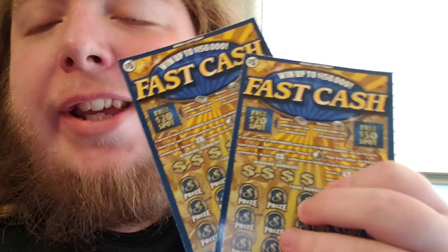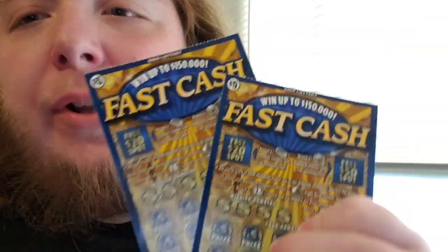Just kidding. I picked up one of these, another one of these, and of course two of these. I saw that these were new and I wanted to pick them up for the Ohio State Lottery. Fast Cash — is it true? Is it a joke? Is it false advertisement? Find out in this video.